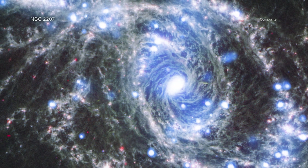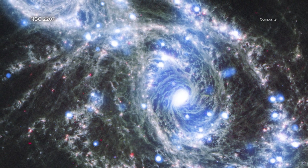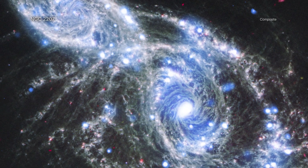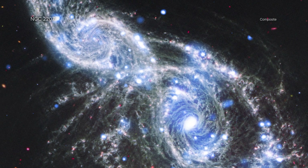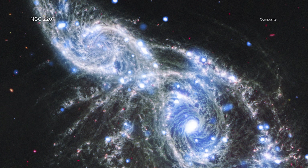A cornucopia is a horn-shaped basket that traditionally carries fruits and vegetables. There is nothing edible in this pair of galactic cornucopias, but there are a bounty of stars, dust, and other ingredients that make up these two spiral galaxies, known as NGC 2207 and IC 2163.